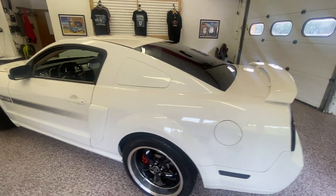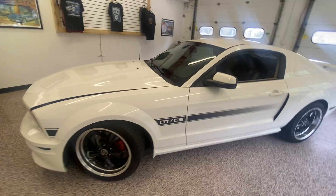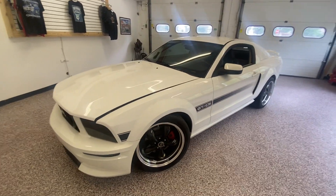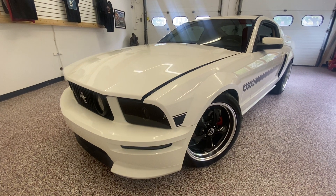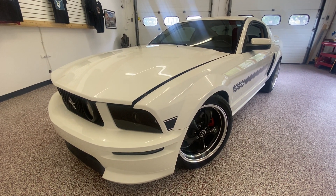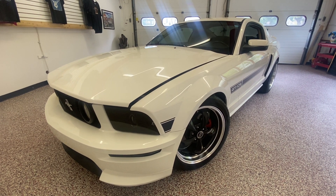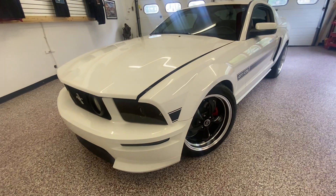If you'd like to see more pictures of this beautiful 2007 Ford Mustang GT California Special, you can log on to OliverMotors.com, or you can contact one of our two stores: 246 West Main Street in Sun Prairie, or 315 South Boulevard in Baraboo.